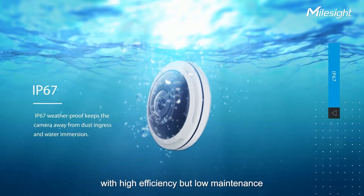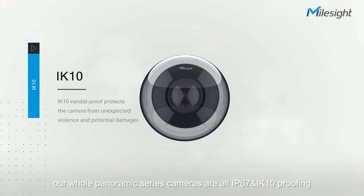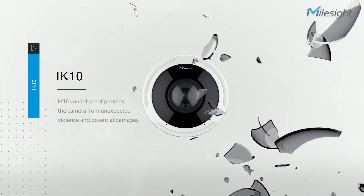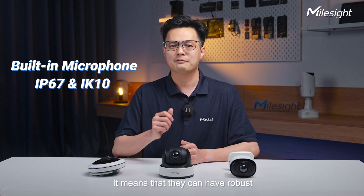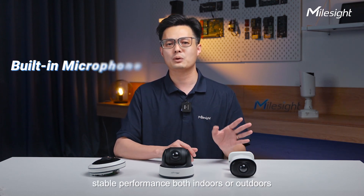Last but not least, with high efficiency and low maintenance, our whole panoramic series cameras are all IP67 and IK10 rated. This means they can deliver robust and, more importantly, stable performance both indoors and outdoors.